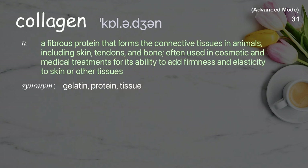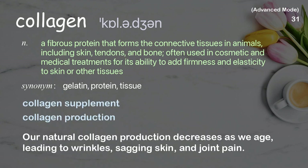Collagen: A fibrous protein that forms the connective tissues in animals, including skin, tendons, and bone, often used in cosmetic and medical treatments for its ability to add firmness and elasticity to skin or other tissues. Examples: collagen supplement, collagen production. Our natural collagen production decreases as we age, leading to wrinkles, sagging skin, and joint pain.